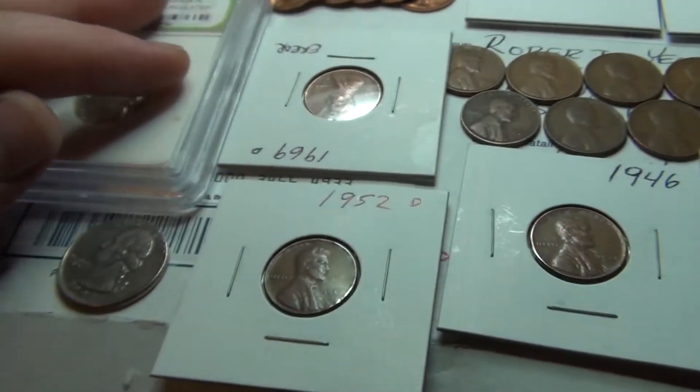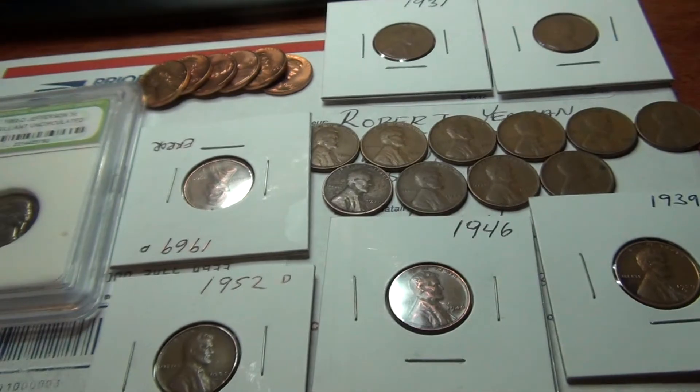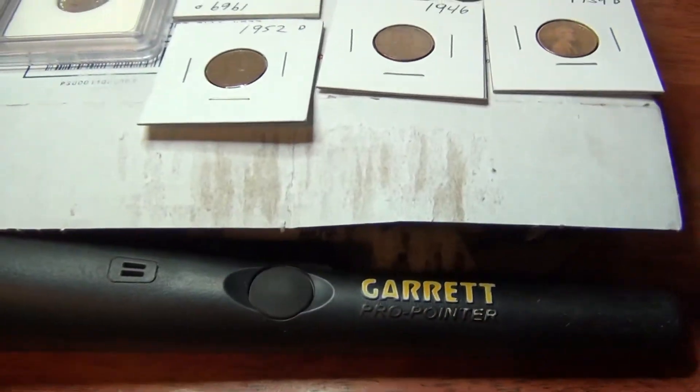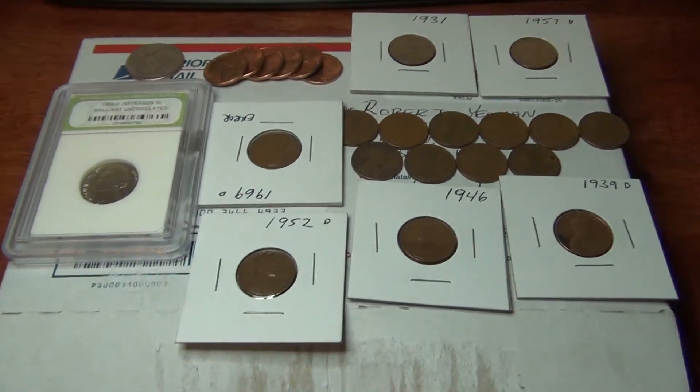I just want to thank 91 Notchback for this package. It's great. The Pro Pointer was all I was expecting and all this came too, so thank you so much. After this video I have another one coming up — it's going to be metal detecting the 13th, which was yesterday. I found some good stuff and some not-so-good stuff. Look forward to that video coming up soon, and I'll see you guys in the next one.